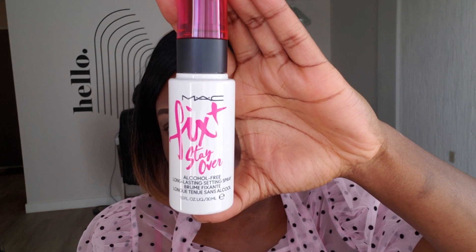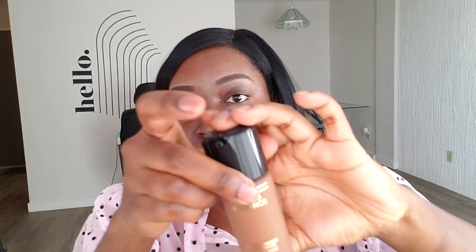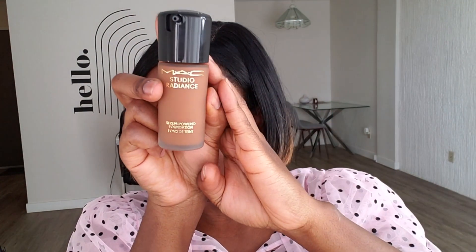Always good to have skincare incorporated into makeup, especially for those who wear it daily. That's the setting spray — supposedly the mini size — and this is the Studio Radiance. I'm using the blur and smooth primer today, just going to let that dry. The Studio Radiance is supposed to give more of a dewy finish.